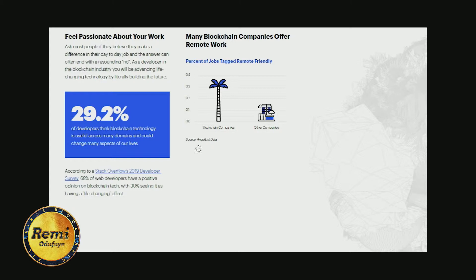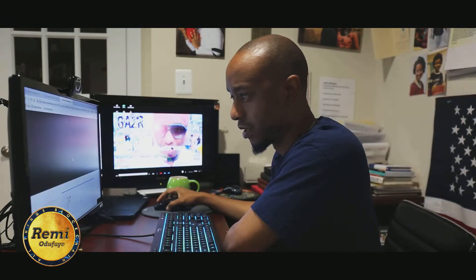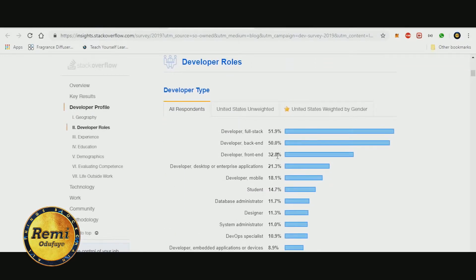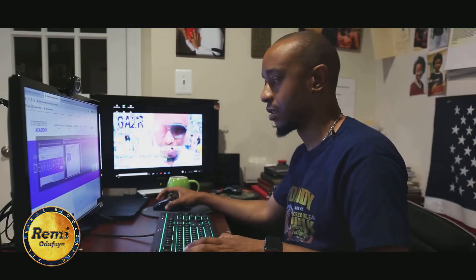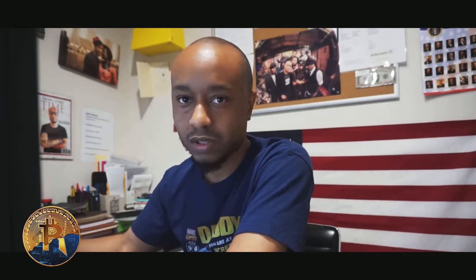Blockchain companies offer remote work, which is great. And 29.2% of developers think that blockchain technology is useful across many domains. If you have time, check out Stack Overflow's 2019 Developer Survey — they surveyed developers from full-stack to back-end, and according to them blockchain technology is useful across many domains. The first section covers how you should become a blockchain developer.